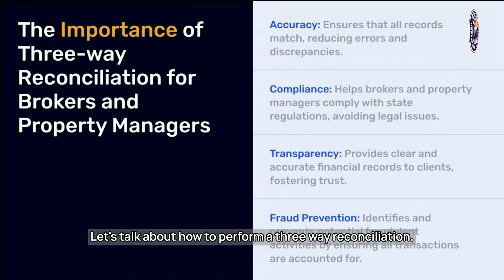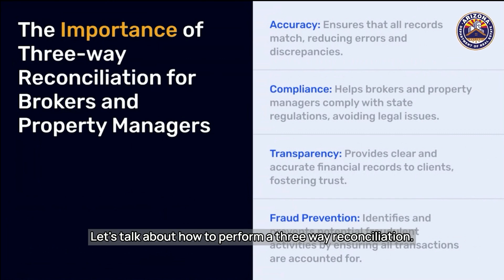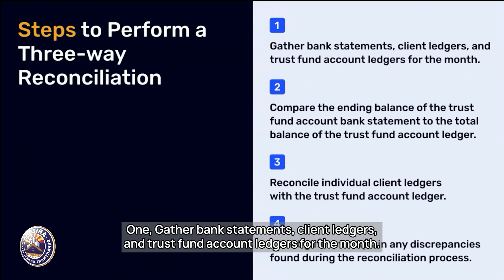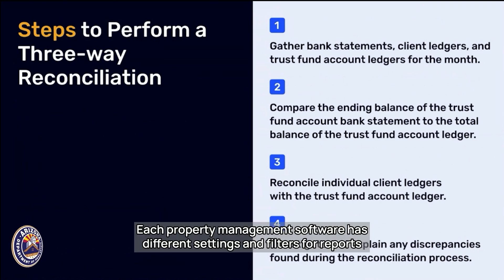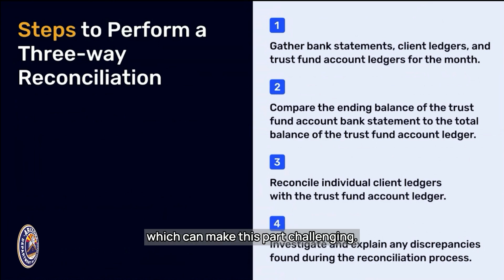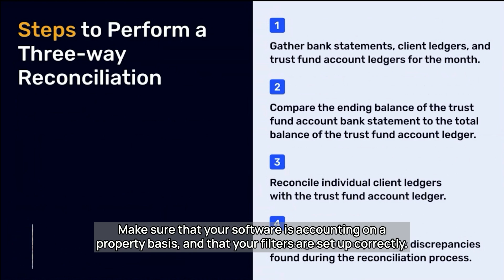Let's talk about how to perform a three-way reconciliation. Here are the steps. Step one: gather bank statements, client ledgers, and trust fund account ledgers for the month. Each property management software has different settings and filters for reports, which can make this part challenging. Make sure that your software is accounting on a property basis and that your filters are set up correctly. If you want help, contact APM Help for more information.